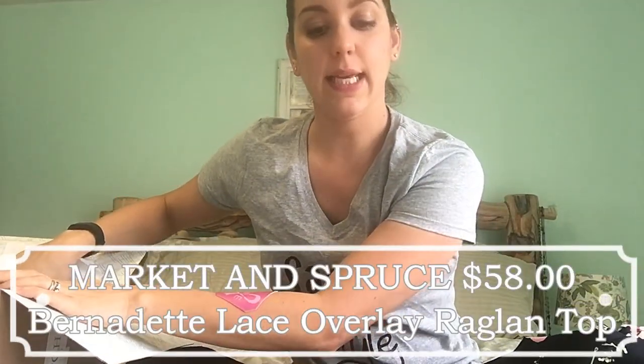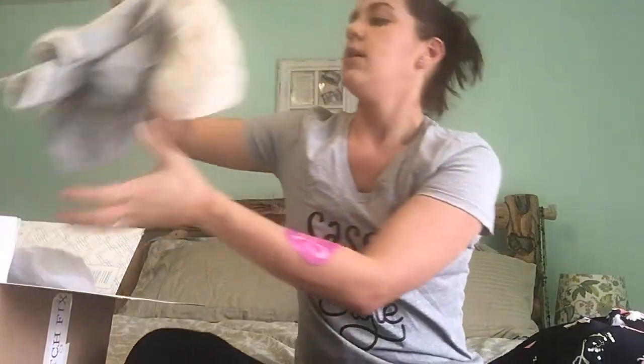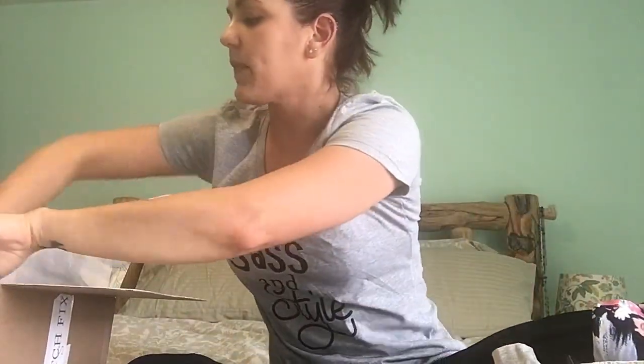Next is the Market and Spruce Bernadette lace overlay raglan top for $58. I'm a huge fan of the lace trend — it's a great way to fancy up an outfit. This looks like a perfect mix between casual and fancy. You could wear it with jeans and a cute heel, or just dress up your sweats — what I like to call dress sweats. It looks like it'll be nice and long for my figure, and it's longer in the back, which is always a good thing.